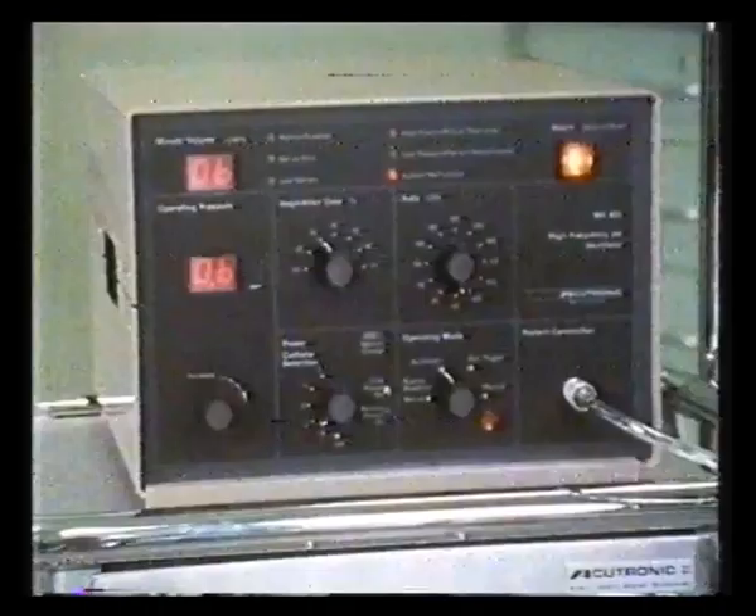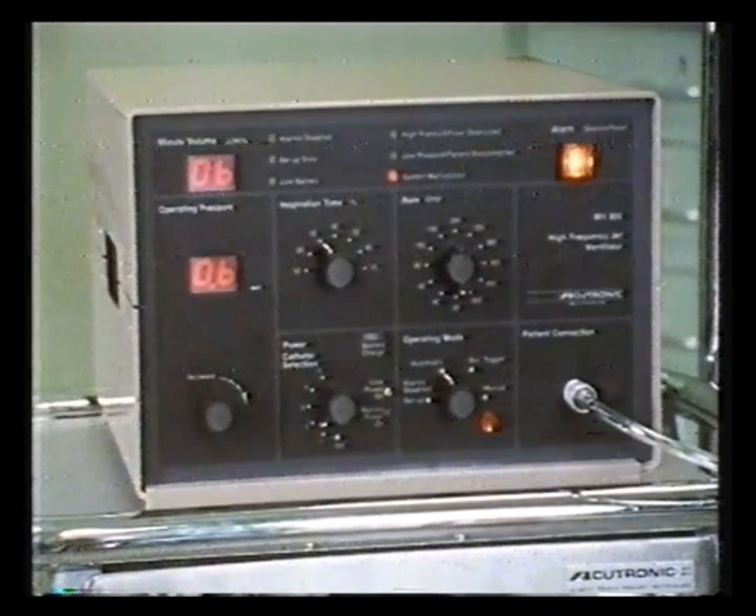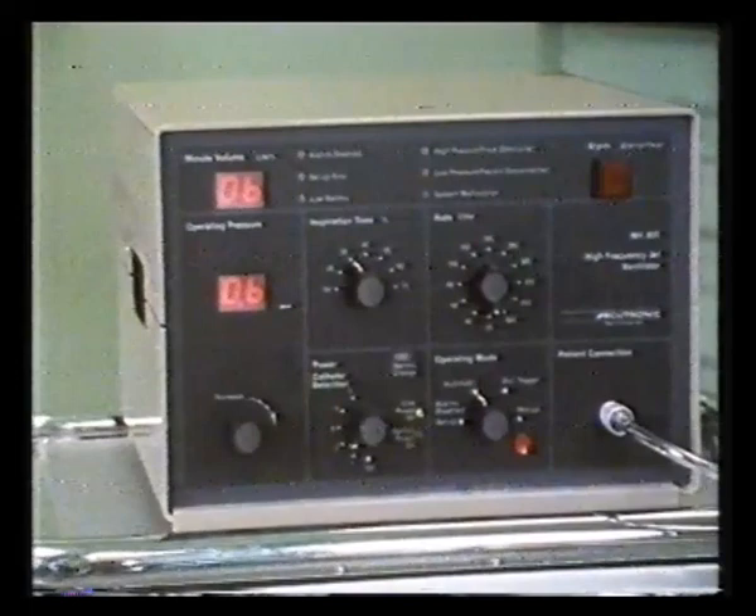And if that's so, well, maybe this new device, packed full of invisible microchips and solenoids, could spell the beginning of the end for one of those very special symbols of the operating theatre — the anaesthetist's black rubber bag.